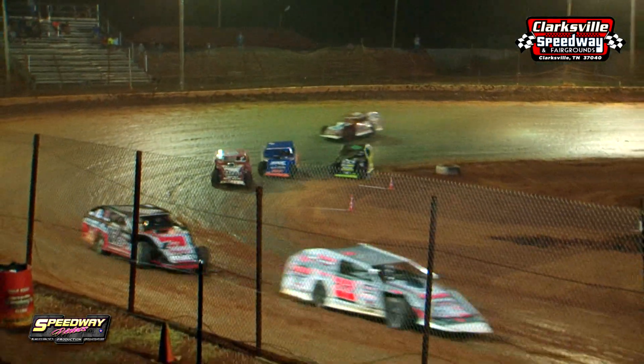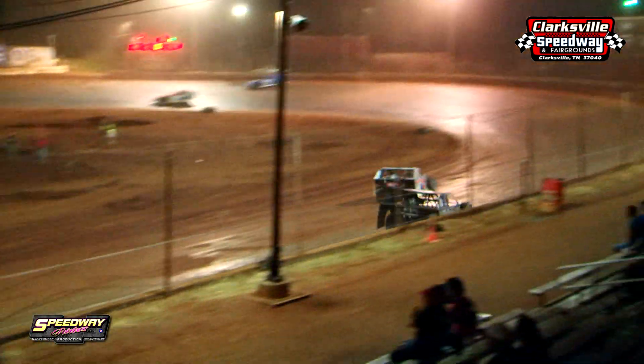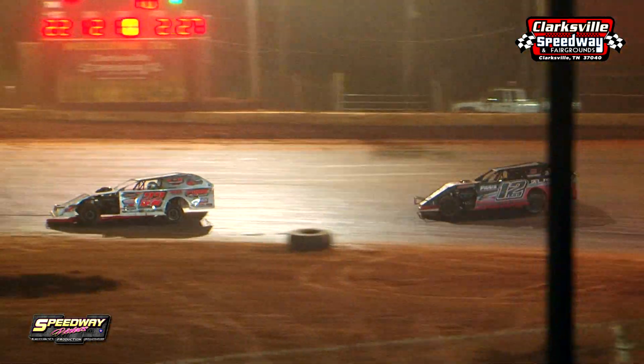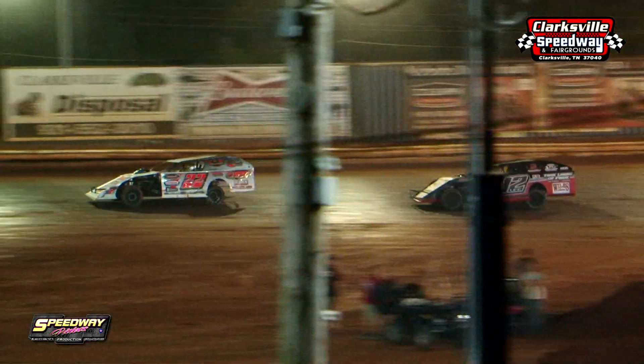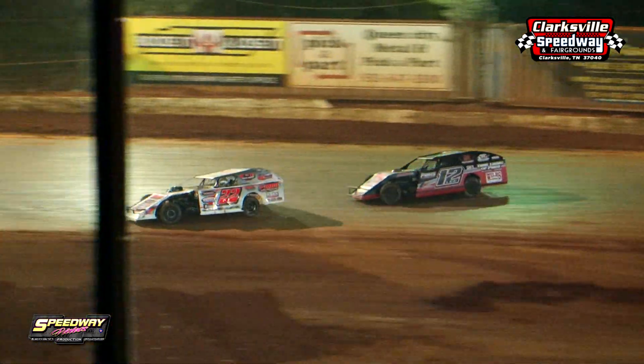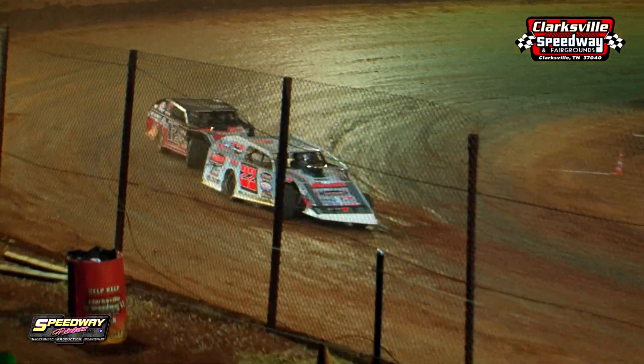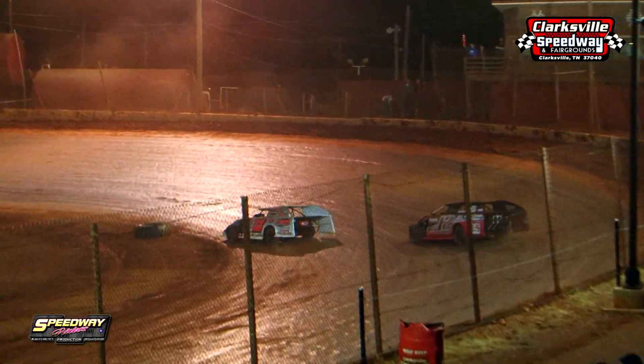Josh Harris stays out front in the 22, but Lucas Lee, the 12, is not giving up. He's trying to find a new line — goes to the middle groove, then slides back to the bottom right behind the leader. Matt Cooper in that 18, still running that berm, up on the top side all the way, the back end staying out there the whole time, but he just can't ride him down and remains back in sixth.